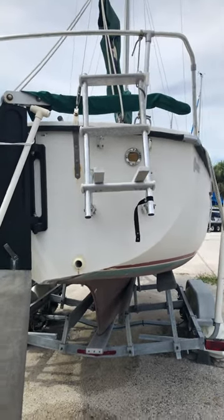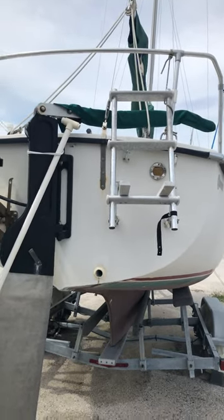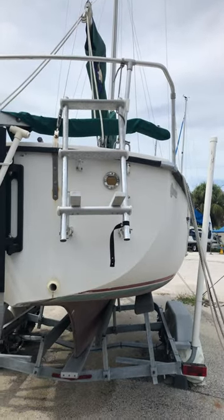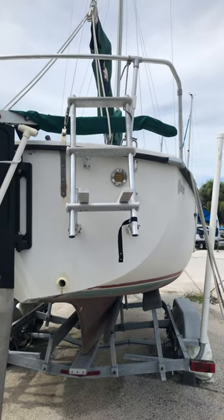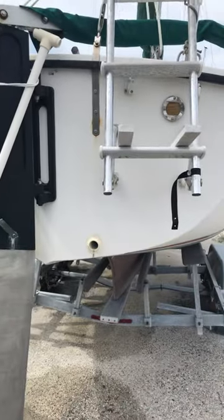Well, I just rebuilt my boarding ladder here on our Compact 23, the Hideaway. Not sure why I did it particularly — we haven't used it in years. I guess it just belongs there somehow. Floating around in 90-degree salt water has just kind of lost its appeal over the years.